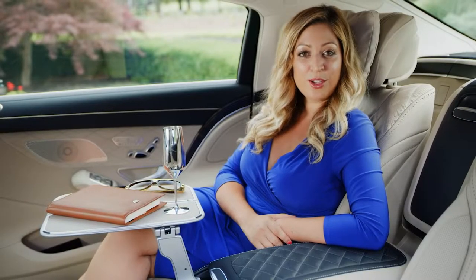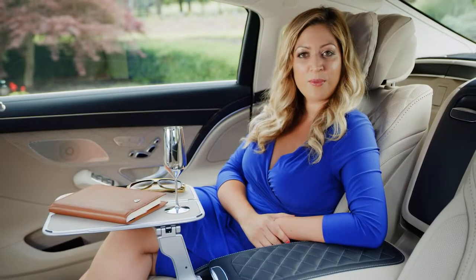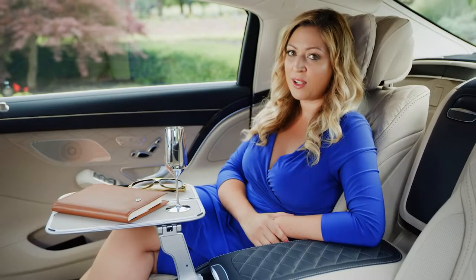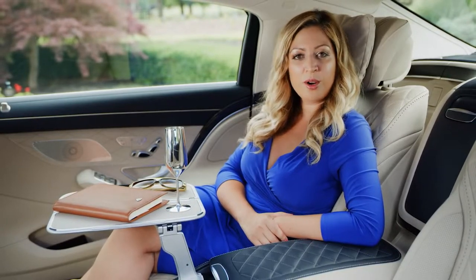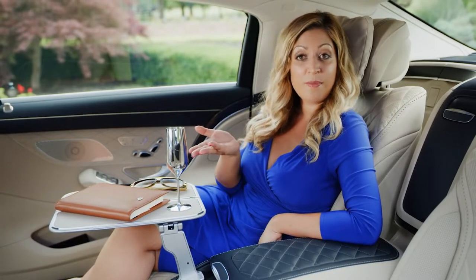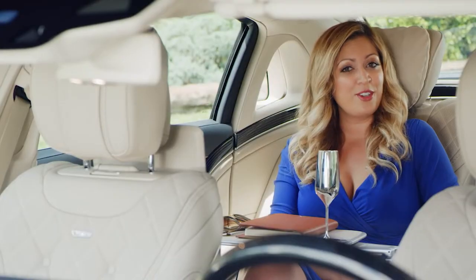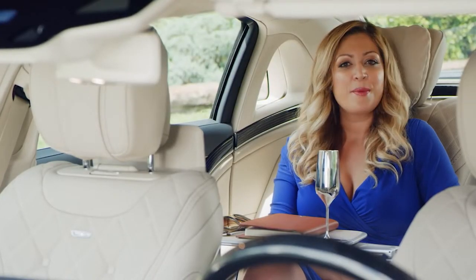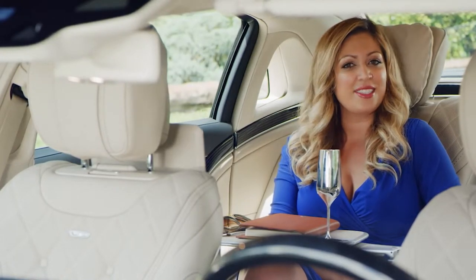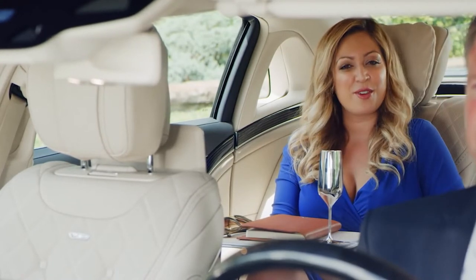Optional features include a wood-trimmed console that conceals heated and cooled cup holders, a pair of sleek aluminum and leather-trimmed fold-out riding tables, a refrigerated compartment behind the center armrest, and a set of silver champagne flutes by renowned silversmiths Robbe and Berking. Whether you're in the driver's seat or being chauffeured, the Maybach's interior comforts and conveniences have been designed to elevate your senses and driving experience. Shall we go for a ride?